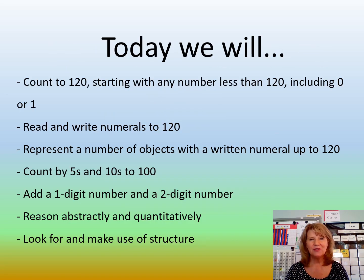Today we will count to 120 starting with any number less than 120, including zero or one. We're going to read and write numbers to 120. We're going to represent a number of objects with a written numeral up to 120. We're going to skip count by fives and tens to 100. We're going to add one and two digit numbers. We're going to reason abstractly and quantitatively and look for and make use of structure.